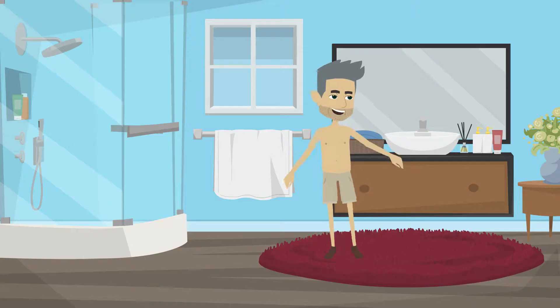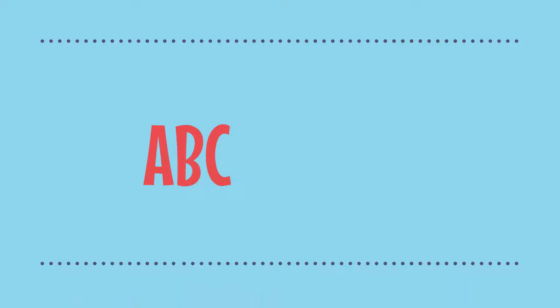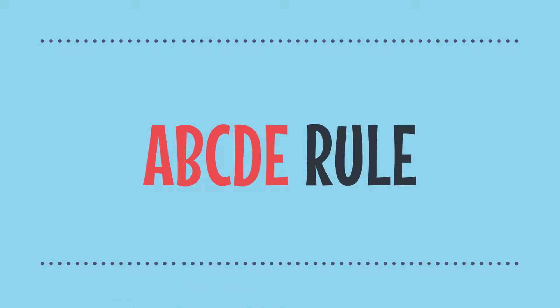Once a month, he strips off and checks his skin. He uses the ABCDE rule to spot any warning signs early.